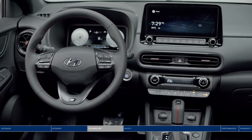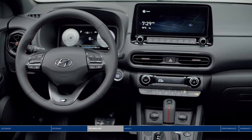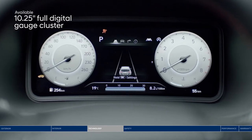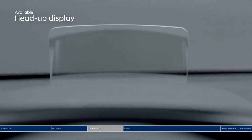The new Kona is equipped with advanced technologies to keep you connected while elevating your driving experience. Like the 10.25-inch full digital gauge cluster that ensures you have a clear view of driving information. And the head-up display, which projects key information within your line of sight and helps keep your eyes focused on the road for a safer drive.